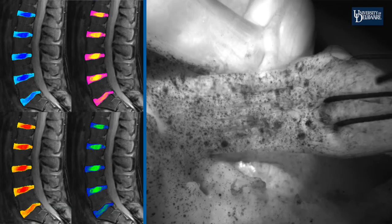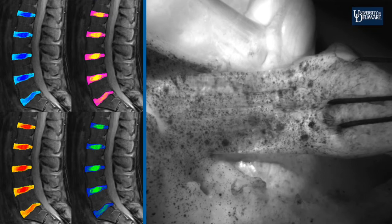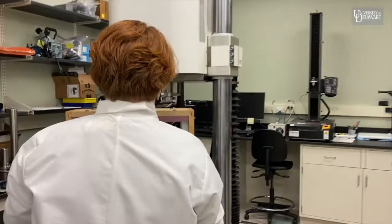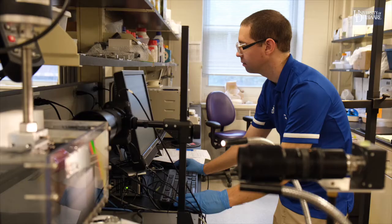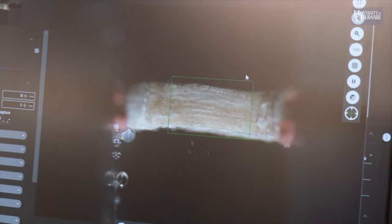To address these disorders, we study disc, tendon, and meniscus tissues. We integrate mechanical testing, mathematical modeling, and imaging, all to understand how these tissues function, how they break down with aging and injury, and how they heal.